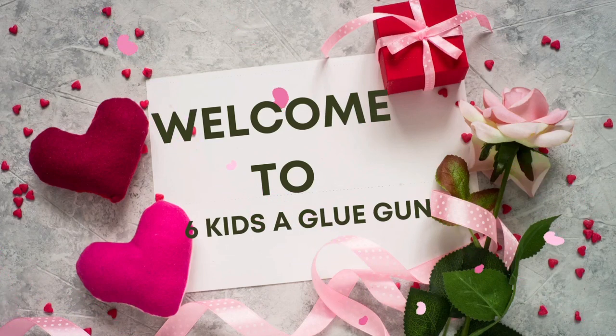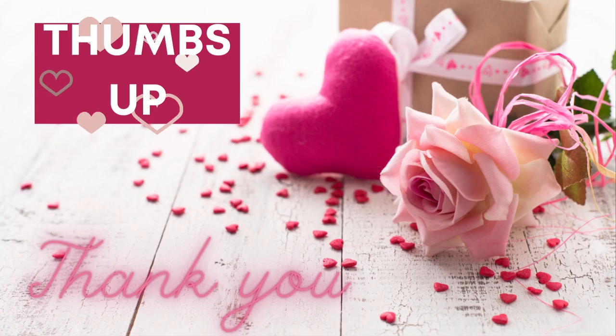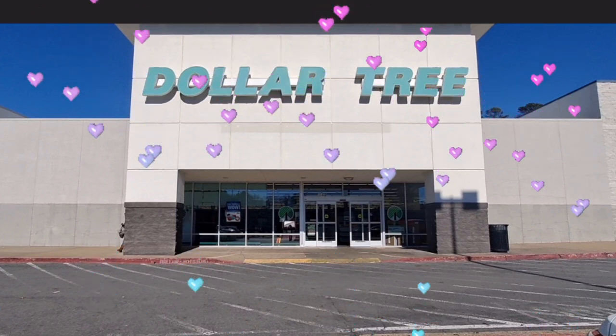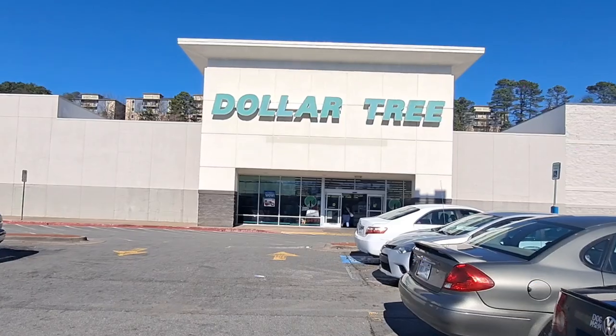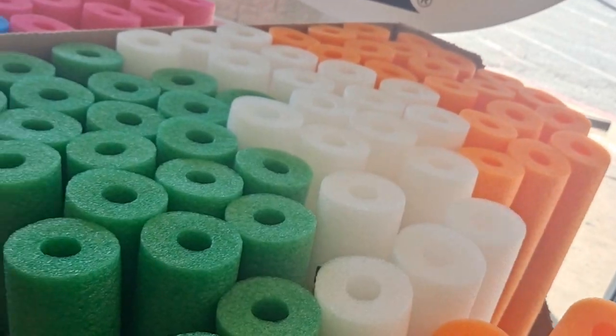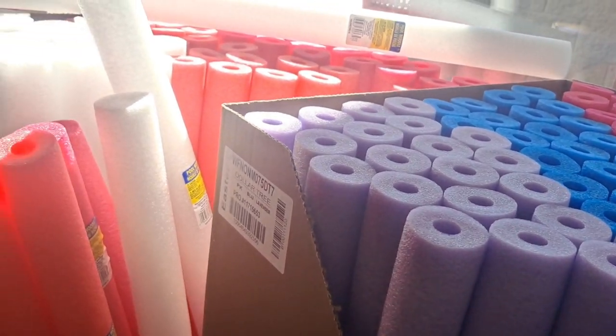Hey guys, my name is Amanda. Welcome to my channel. Today's video is going to be different than most of my videos and is very special because we are doing a walkthrough of one of the biggest Dollar Trees I have ever seen. Please don't forget to do all the YouTubey things, and now sit back, relax, and let's walk through this humongous Dollar Tree together. The first thing I saw as soon as I walked in was this huge display of pool noodles.